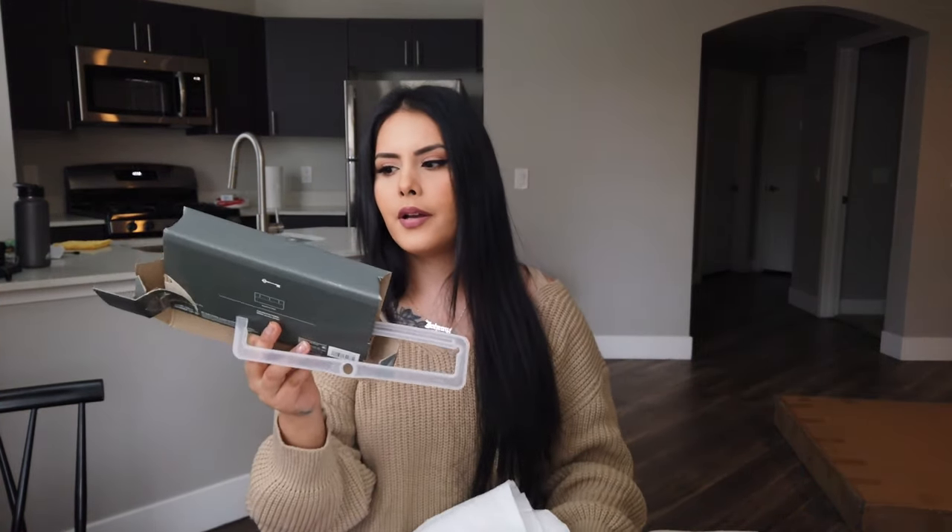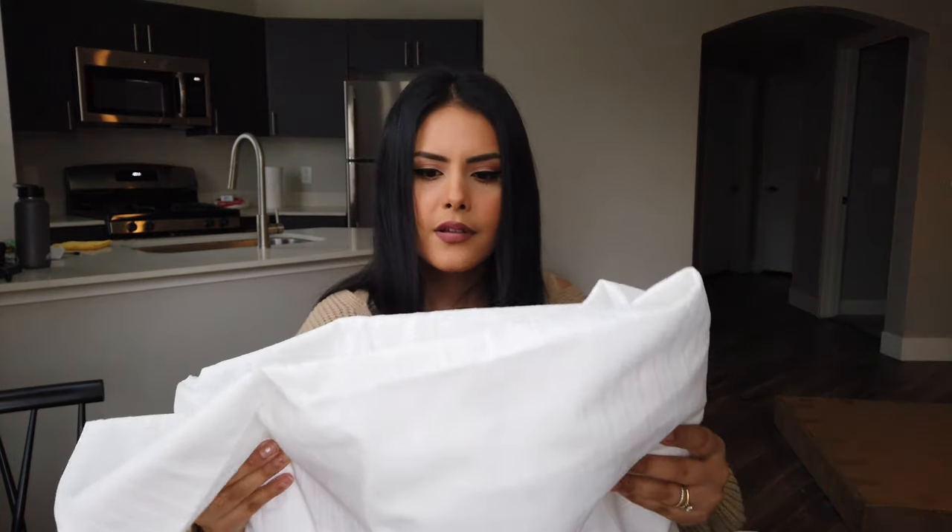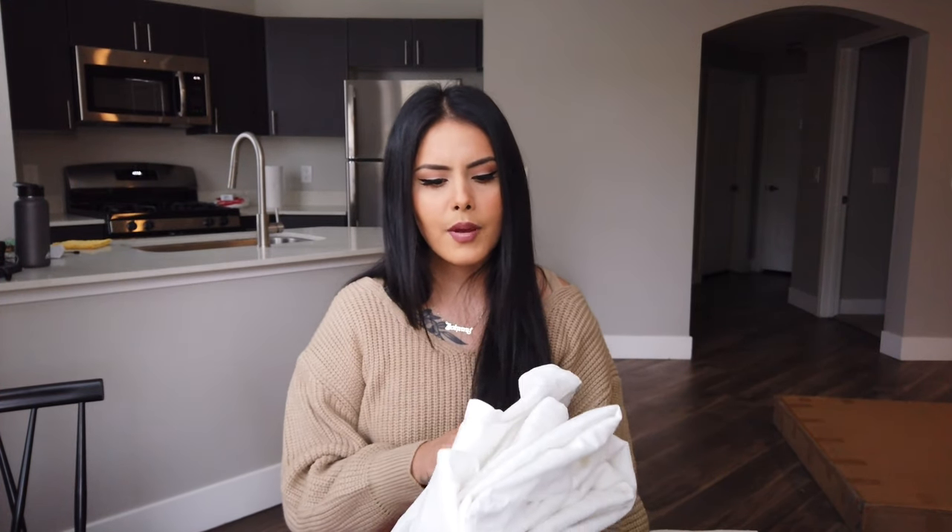We also got this Threshold shower curtain — I already took it apart but this is the label. It was also $20. It's a white fabric curtain with a pattern. It's not as long as I want because our shower curtain rod is really high up and they only had curtains that were 72 inches long, so it's going to be a little short. I'm going to try and get longer hooks so it hangs lower — that's one thing we forgot to get, so we'll probably have to go back to Target for shower curtain hooks.